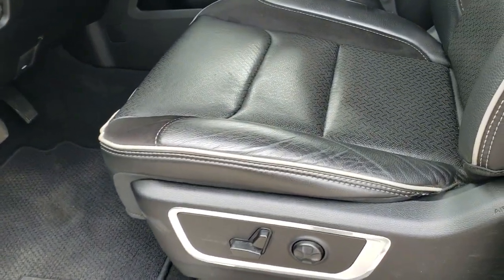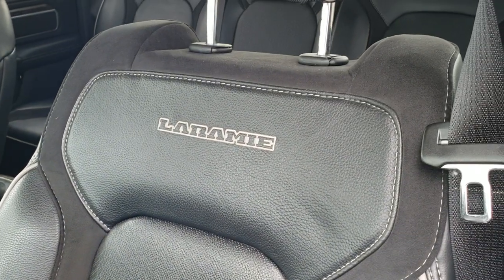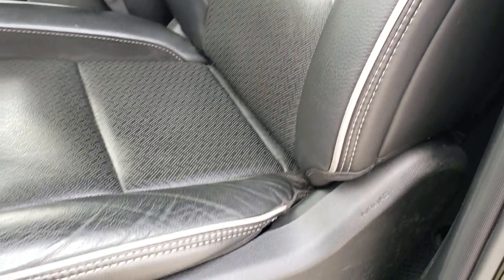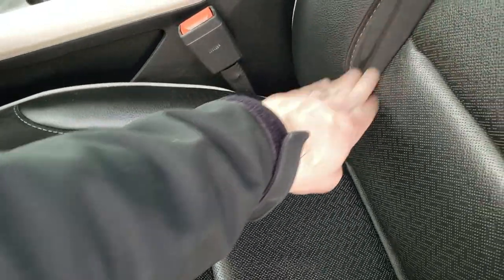Inside, the Laramie package gives you the black leather and suede interior. No rips or tears on these seats. You get the Laramie stitched into the backrest, you get the white piping. Driver's side lumbar, and your suede inserts are right here and right here as well as up here — very nice feature.